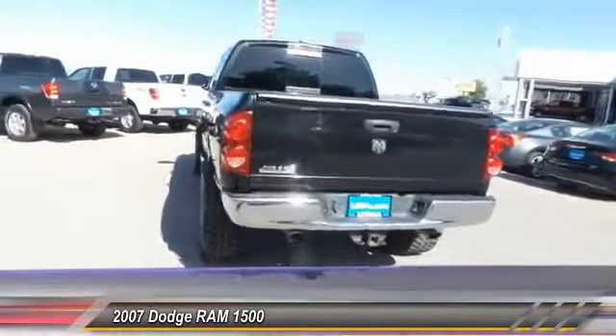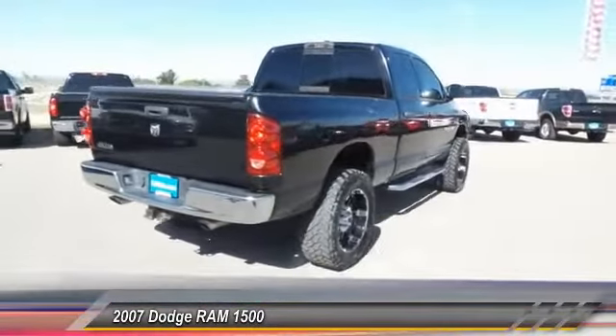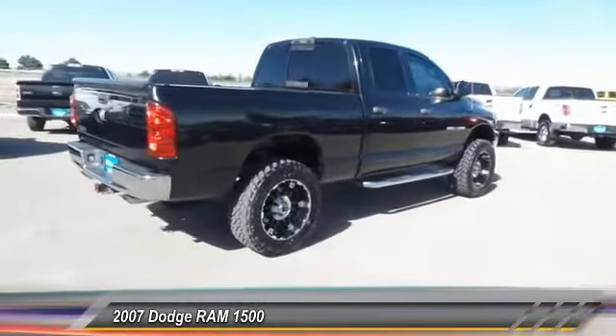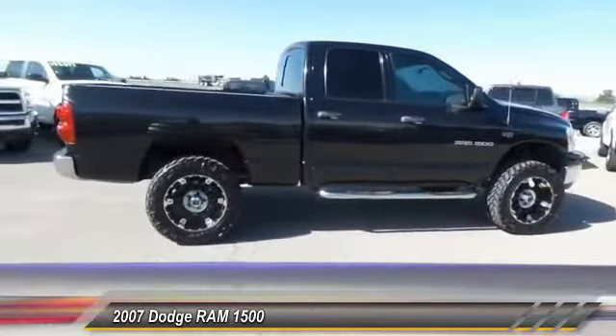And it is priced below twenty thousand dollars. This vehicle has less than 75,000 miles. Wouldn't you look great in this vehicle? Stop in today and see for yourself.